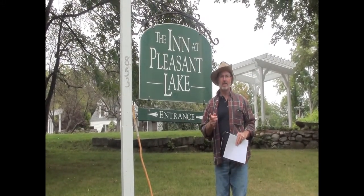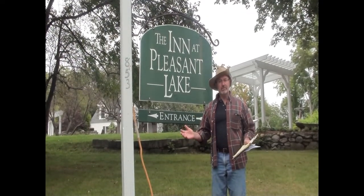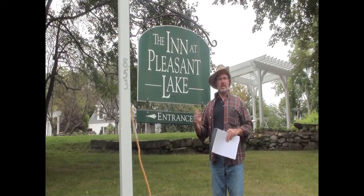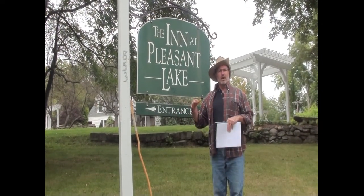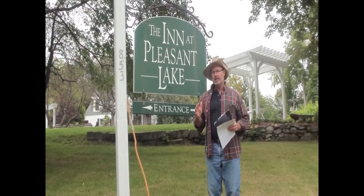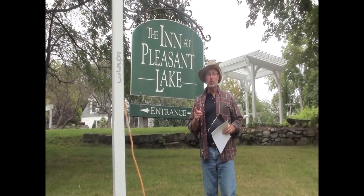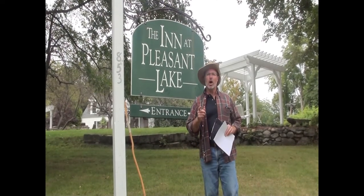Can you solve Caleb's Covered Bridge Caper? It's a scavenger hunt that follows the Inn at Pleasant Lake Covered Bridge Tour. If you can solve all ten clues of Caleb's Covered Bridge Caper, you could be eligible to win a $100 gift certificate from the Inn at Pleasant Lake.